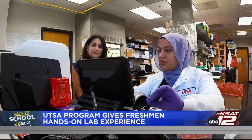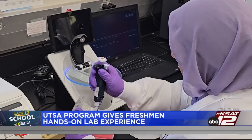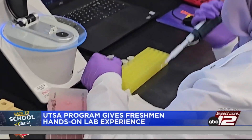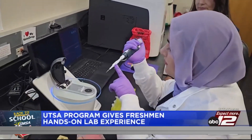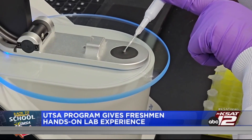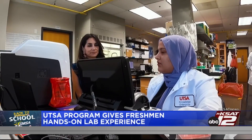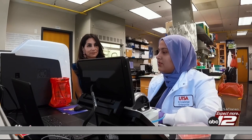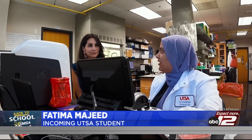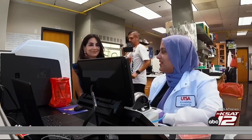Fatima Majeed just graduated from Clark High School and is officially starting her freshman year this week at UTSA. As an incoming student, Fatima has already been able to take part in a hands-on STEM lab program and tells us she feels more prepared for the new school year. She said, 'These experiments helped me learn about how things work in the lab, how to work on different experiments, and I had the opportunity to meet new people and make new friends.'